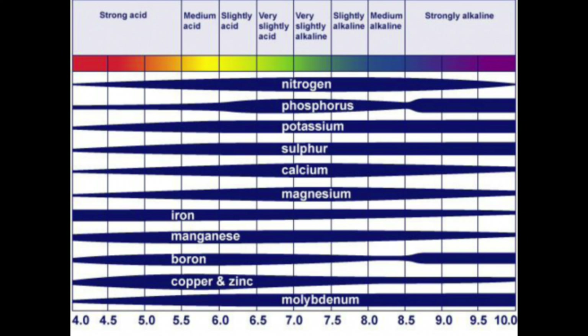For instance, the macronutrients nitrogen, phosphorus, and potassium, but also micronutrients like sulfur, calcium, and magnesium are all absorbed well at neutral or slightly acidic levels. On the other hand, micronutrients like iron, manganese, boron, copper, and zinc are absorbed better at lower pH levels.